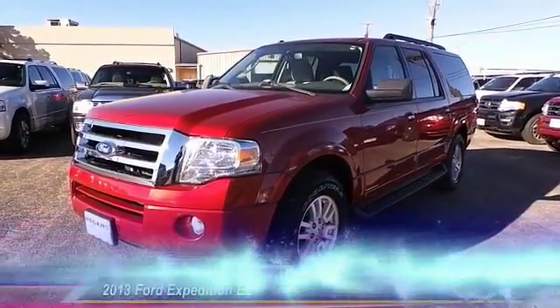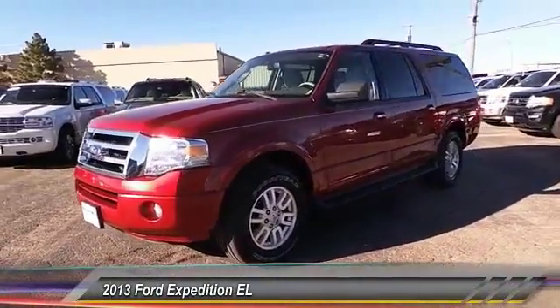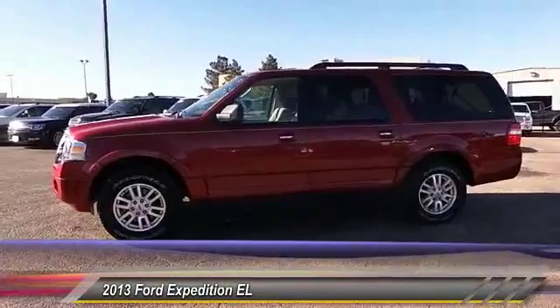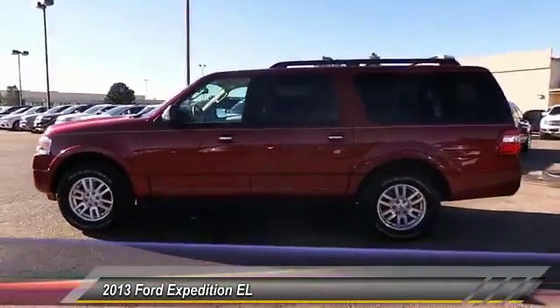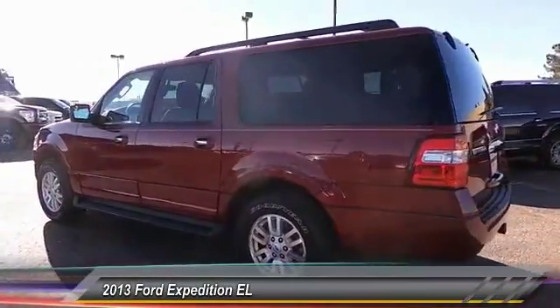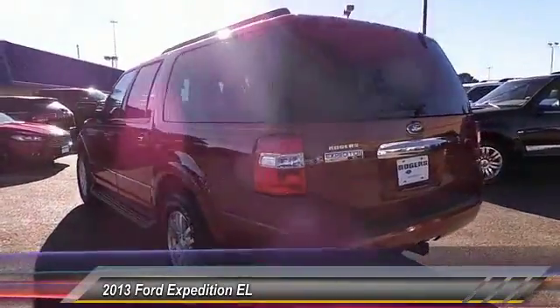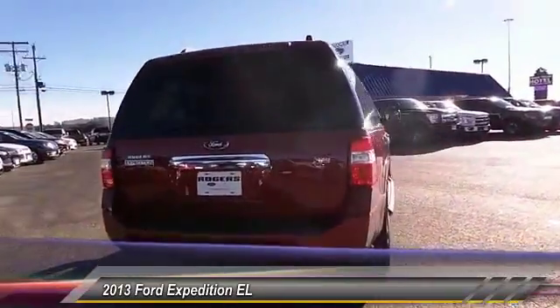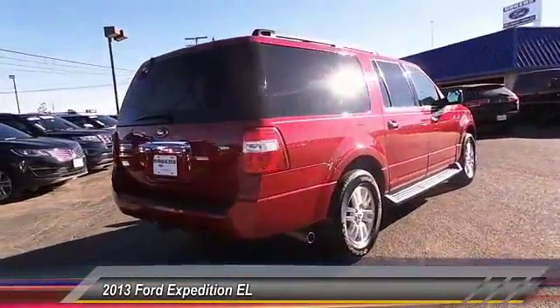The 2013 Ford Expedition EL. This is the largest SUV in the Ford lineup with seating capabilities of up to nine people. The Expedition EL is the elongated version of the standard Expedition and offers generous cabin space, aggressive looks, and outstanding towing capabilities. And it's priced below $30,000.